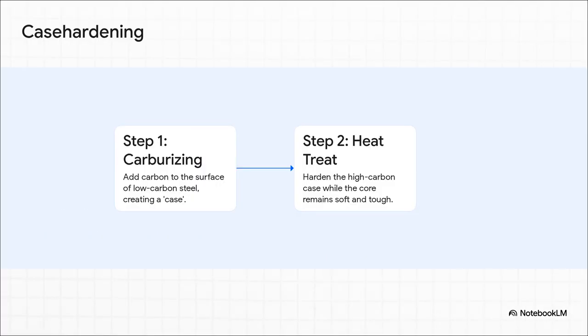And then you've got this brilliant process called case hardening. This gives you the best of both worlds for parts like gears that need a really hard, wear-resistant surface, but also a tough core that can absorb shock. So first, you infuse carbon just into the surface of the part — that's called carburizing. Then you heat treat it in a way that hardens that carbon-rich outer case, but leaves the inside, the low-carbon core, tough and flexible.